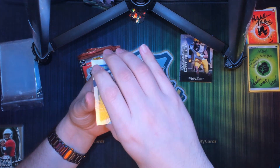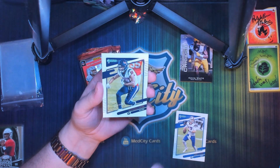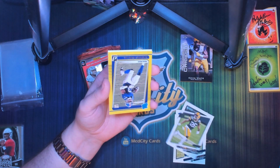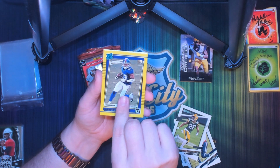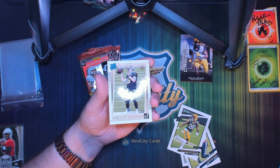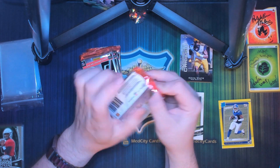Let's get into these packs. This is Donruss Football, in case you missed it. We got Josh Allen, Randall Cobb, Darnell Savage Jr. — just a regular card — and a yellow parallel Kadarius Toney rated rookie, and a regular rated rookie of Ian Book. There are our rookies and our standards.